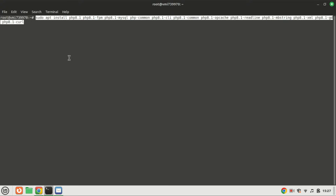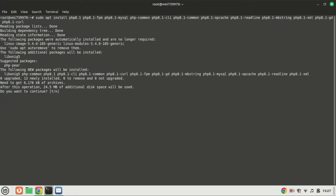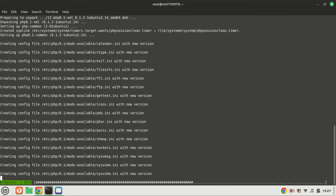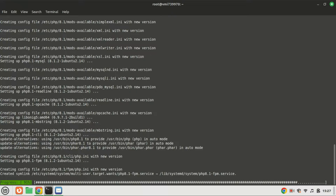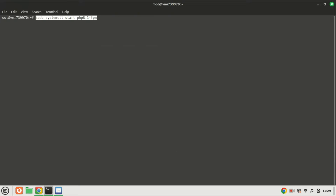Let's install PHP, the scripting language for web development. Enter the following command. PHP-FPM (FastCGI Process Manager) is needed to handle PHP requests efficiently — run this command. Enable it to auto-start at boot time by running this command, then check its status.